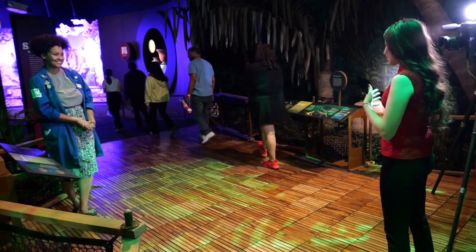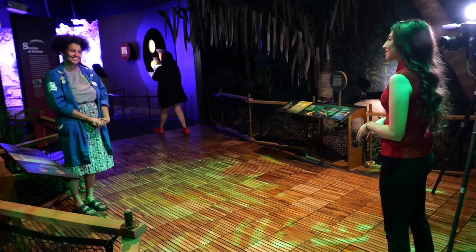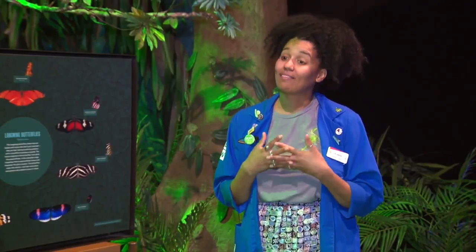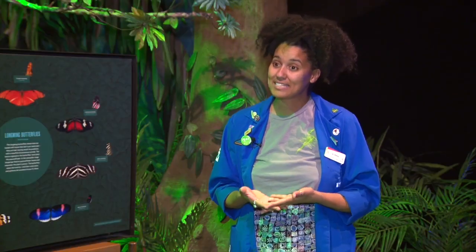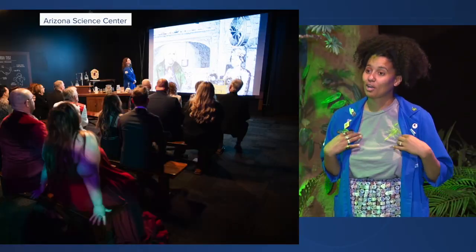And other than walking through, you guys have pretty cool demonstrations as well for everyone once they're inside. Yes, about every other hour we have a live demonstration that takes place, and it is about solving a mystery that involves poison, put on by our blue crew team.